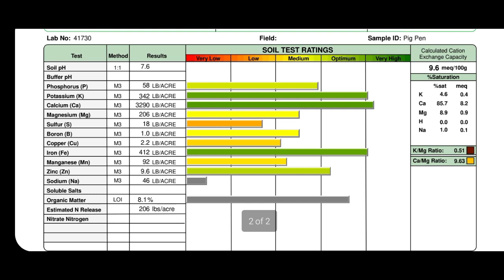Sodium is low in both — 46 versus 48 pounds per acre. Here's where it gets interesting: the pig pen wood chips has 8.1% organic matter versus 6.9% — a full percent and then some — releasing an estimated 206 pounds per acre of nitrogen versus 182. So the pig pen wins in organic matter and nitrogen release. Looking at the top right, calculated cation exchange capacity: the garden bed is more clay at 11.8 versus the pig pen at 9.6 — so it's going to be softer and less clay-dense, but that increase in organic matter gave us more nitrogen.